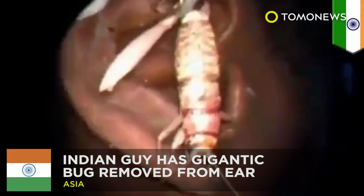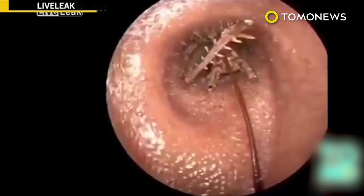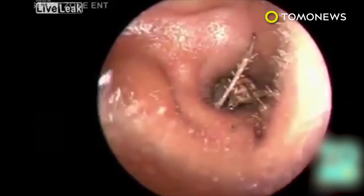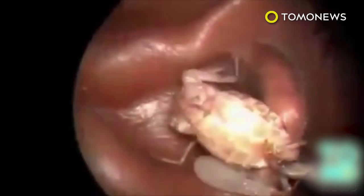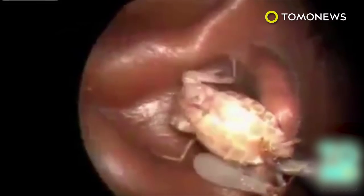Indian guy has gigantic bug removed from ear. Don't you hate it when you get an itch inside your ear that you just can't seem to scratch? An Indian guy not only had an annoying itch — he had something scratching inside his ear as well. So naturally, he decided to go get it checked out. When he got to the clinic, the doctor found a big old bug chilling inside the guy's ear. After some discussion, they decided it would be a good idea to remove the small-sized alien.